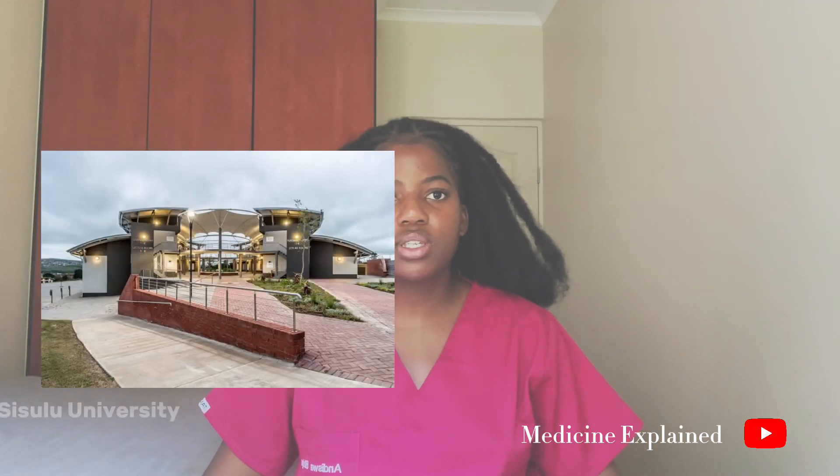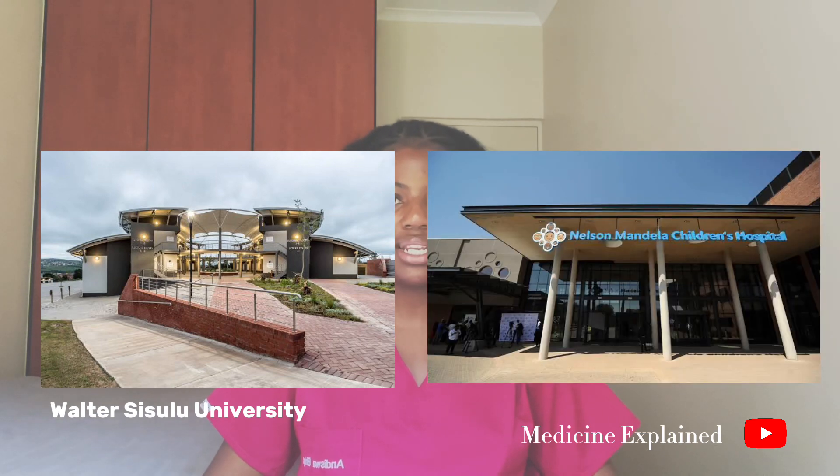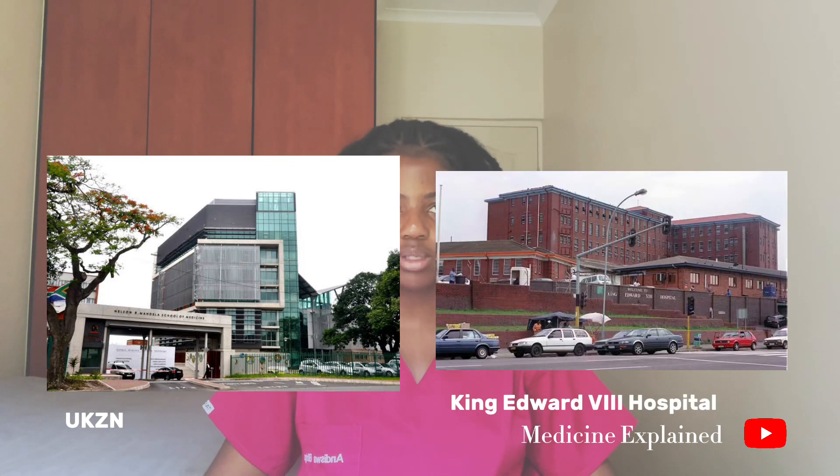Moving on to the Eastern Cape: we have Walter Sisulu University, with their teaching hospital being Nelson Mandela Hospital, and Nelson Mandela University, which is located in Gqeberha. In KwaZulu-Natal, we have the University of KwaZulu-Natal, located in Durban, with their teaching hospital being King Edward VIII Hospital.